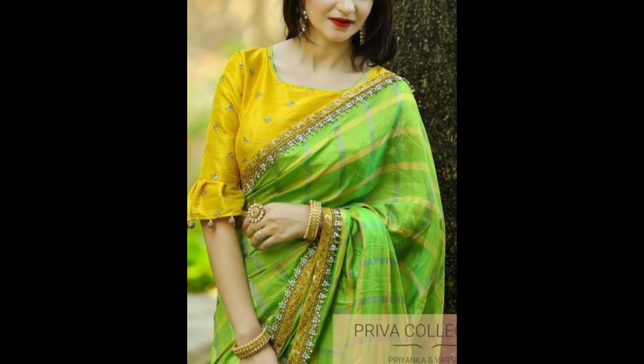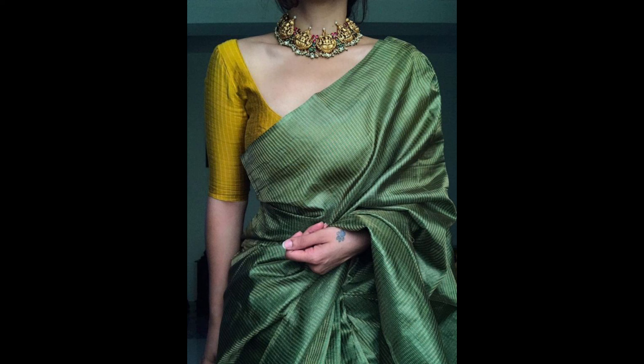Yellow colored blouse designs contrast beautifully with green sarees. It's perfect for daytime events, festive occasions, and casual gatherings.